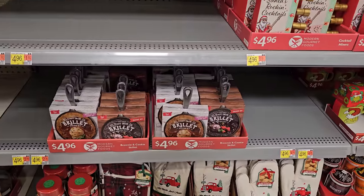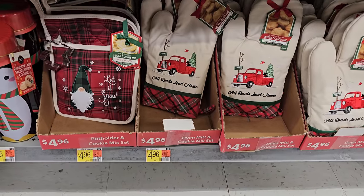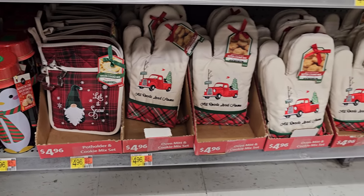They have the skillets here — the little mini cast iron, those are $5. Oven mint and cookie mix set — that's the sugar cookie. These are all $5.